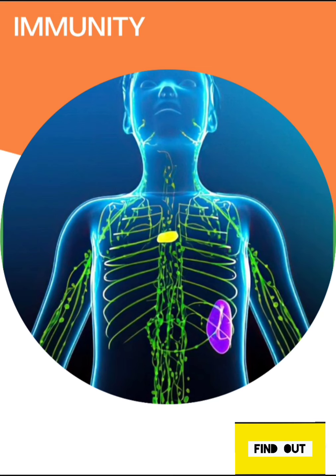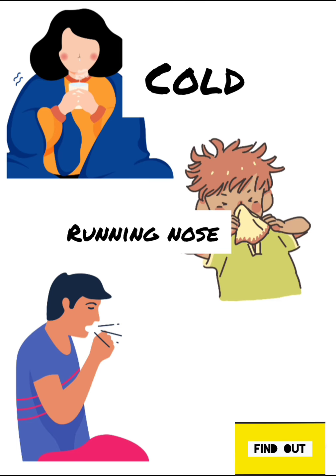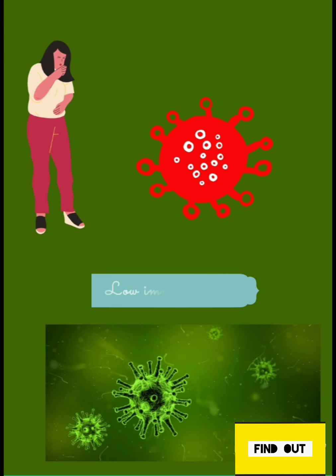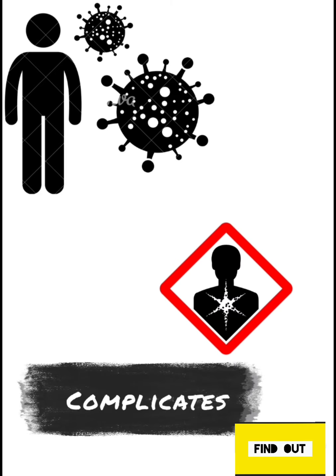Why is immunity important? Do you face frequent respiratory allergies like cold, cough, running nose, excess mucous production, sneezing, and difficulties during seasonal infections? These are some of the symptoms of low immunity. If we don't treat it in the right way, there is a chance of it getting complicated in the future.